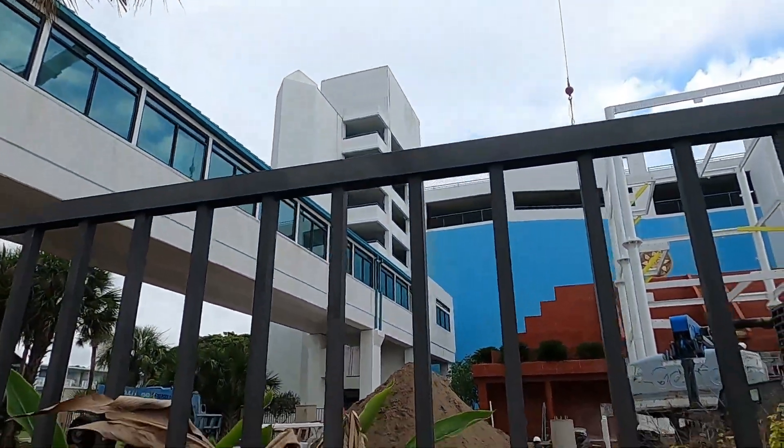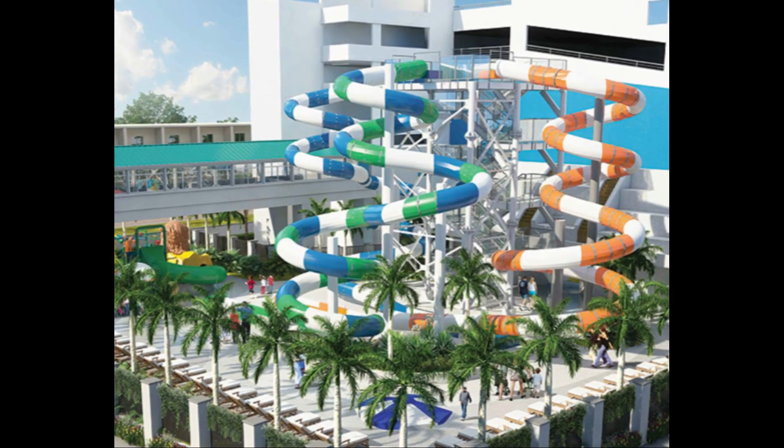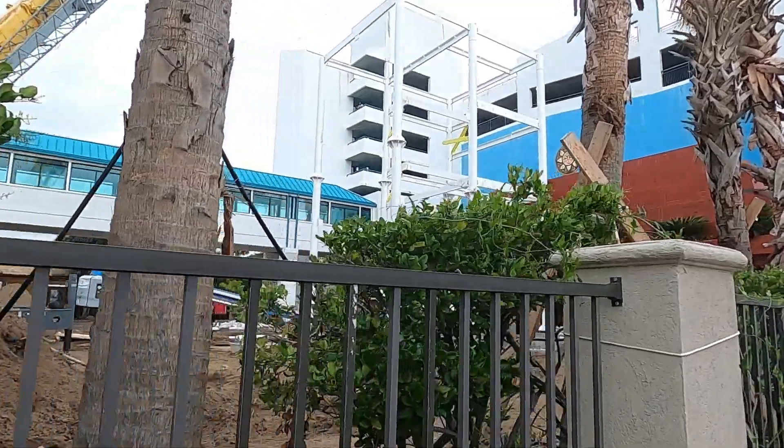This state-of-the-art Myrtle Beach water park will feature three 40-foot tall slides, a fun kid slide, and a kid's water play area.